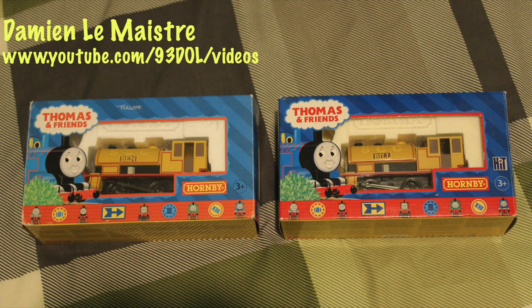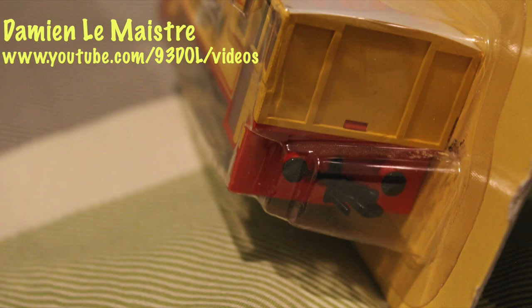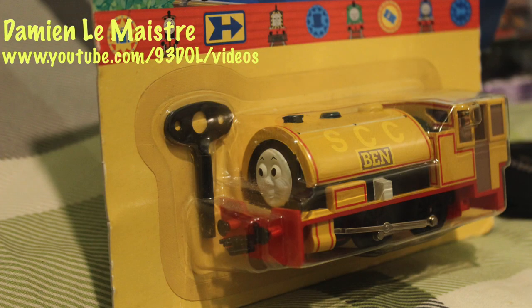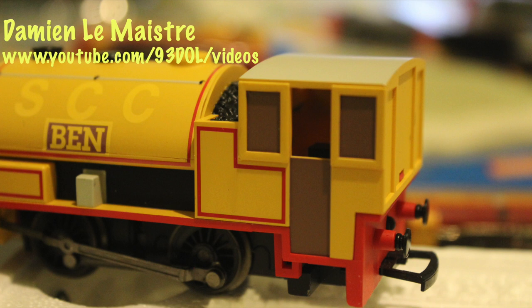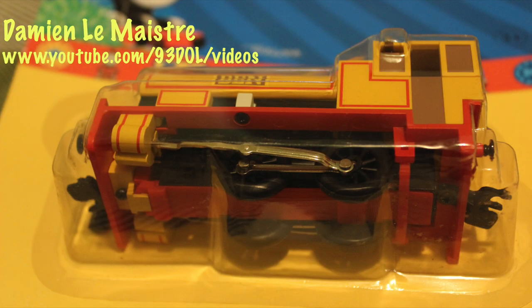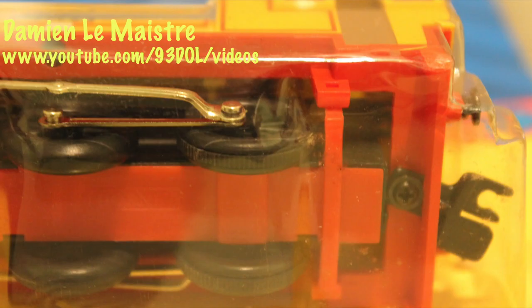I've got them in the Hornby electric range as well. The actual main bodies of both models are exactly the same. The only real difference is the couplings on the front and back — they're different on the clockwork ones compared to the electric ones. Also, if you look at the wheels, they're plastic on the clockwork ones, and you can just about see on the rear wheels they've got traction tyres, whereas the electric ones have metal wheels and no traction tyres.